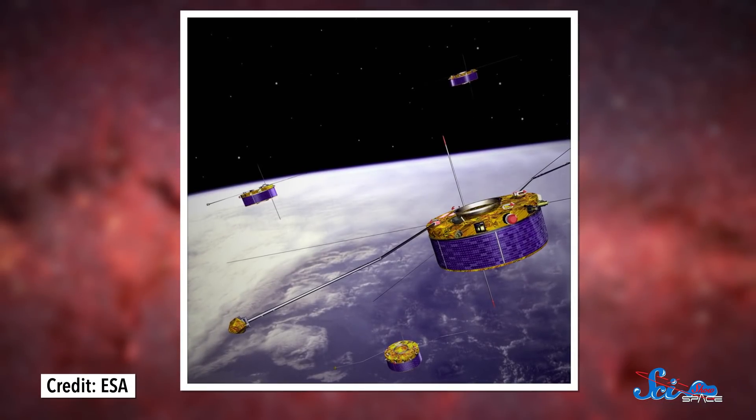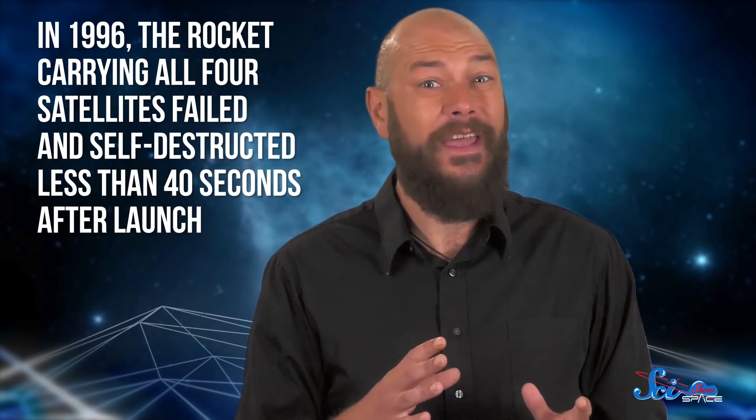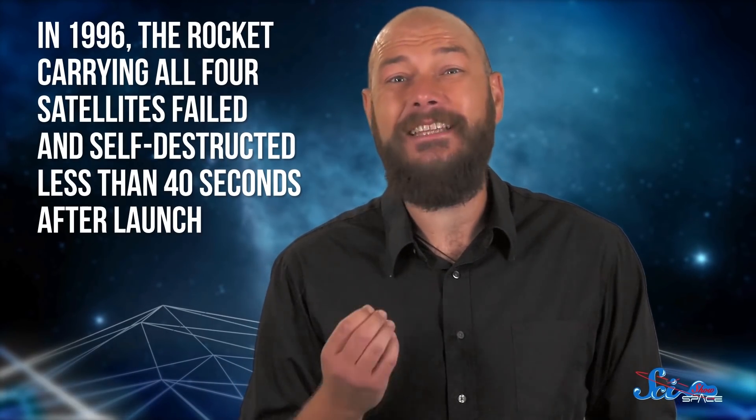And then came the European Space Agency's Cluster mission. Cluster is a set of four probes designed to measure Earth's magnetic field. Technically, it's called the Cluster 2 mission, but only because the first one didn't go so well. In 1996, the rocket carrying all four satellites failed and self-destructed less than 40 seconds after launch. But four years later, everything went right. The first satellites in Cluster 2 were sent up in July 2000, and the other two went up in August.